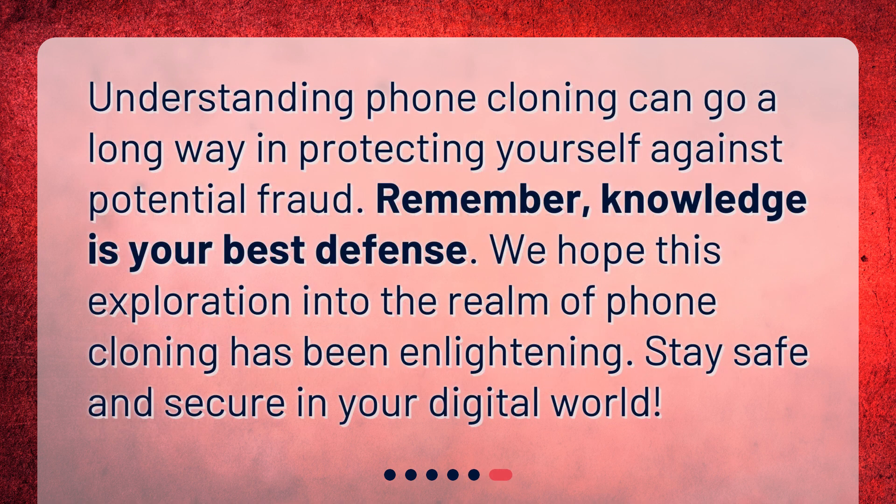Understanding phone cloning can go a long way in protecting yourself against potential fraud. Remember, knowledge is your best defense. We hope this exploration into the realm of phone cloning has been enlightening. Stay safe and secure in your digital world.